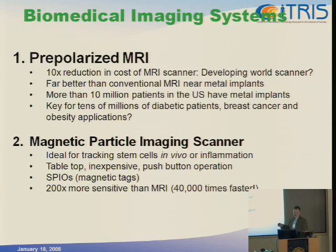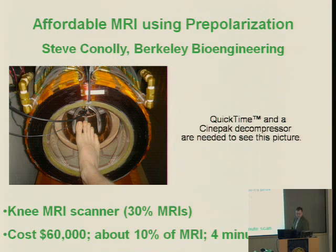The second project is magnetic particle imaging. Currently, MRI is used to track stem cells through the body of a small animal like a rodent, and it's also useful for tracking inflammation. Right now there is no good general way to track inflammation throughout a live animal, and optical techniques won't penetrate through even a few centimeters of tissue. What we're developing is a tabletop, inexpensive, push-button scanner for around $5,000 — and it's 200 to 1,000 times more sensitive than MRI, because we're directly detecting the magnetization from SPIO tags.